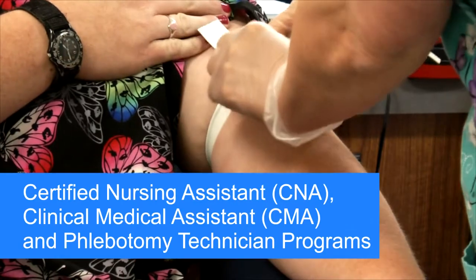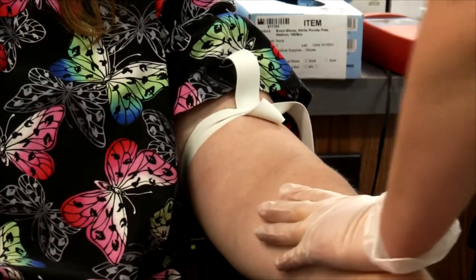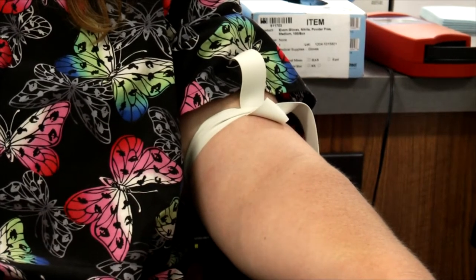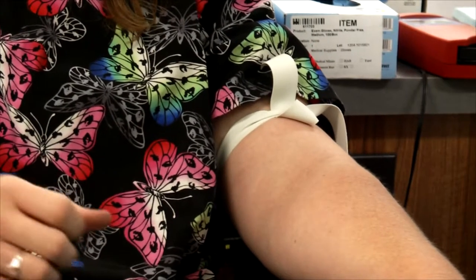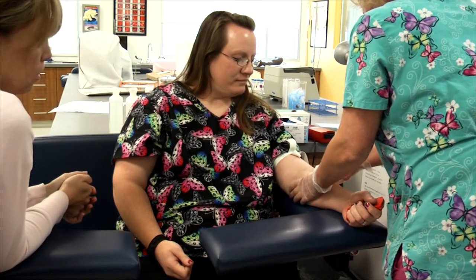In our state-of-the-art medical classrooms, students get hands-on experience with live blood draws, specimen collection, and equipment operations. TATC medical students receive the training they need to directly transition into a medical facility or office environment.